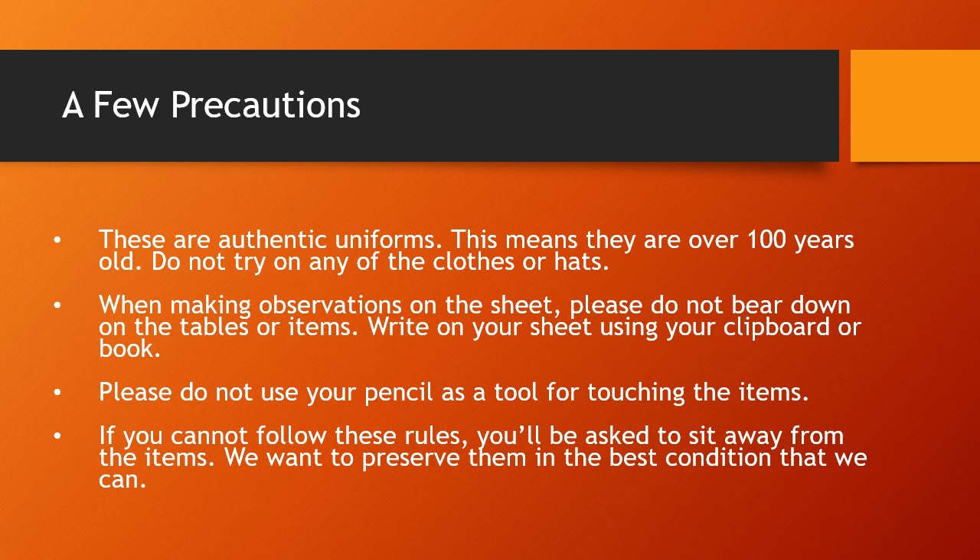Just a few precautions: these are authentic uniforms, over a hundred years old, and they are in really great shape. Please don't try on any of the clothes or the hats. You're welcome to touch them, observe them, and look at them, but please be careful. As you're making observations on your sheet, do not bear down on the table of the items — don't put the paper on top of the uniform and write on it, because the pencil might go through and damage the uniform. Also, please don't use your pencil as a tool for touching items, as pencils leave marks. If you cannot follow these rules, you will be asked to sit away from the items.